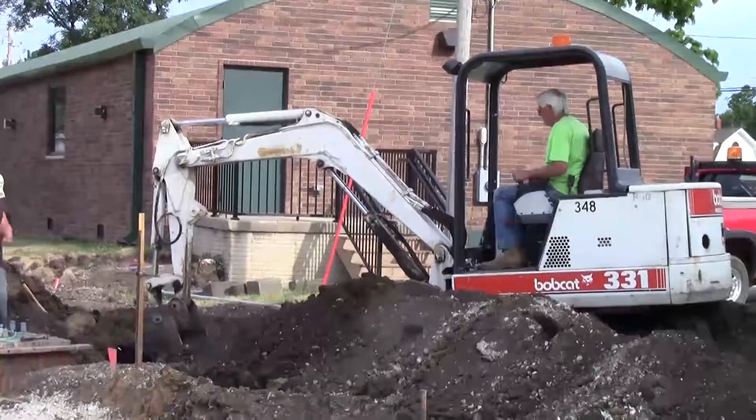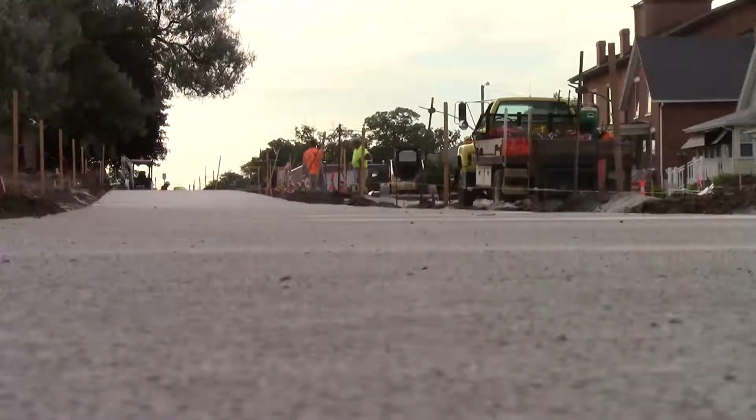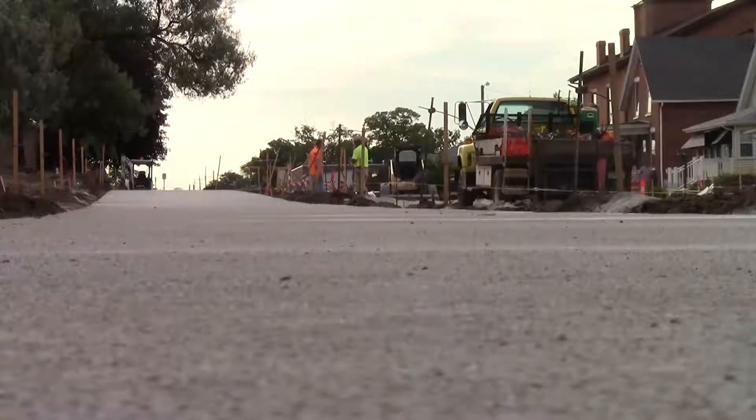Contractors are going to move into the next block of the project and begin work on restoration of the park wall along the south side of City Park. Lots of progress now visually taking place. Stay tuned for future project updates.